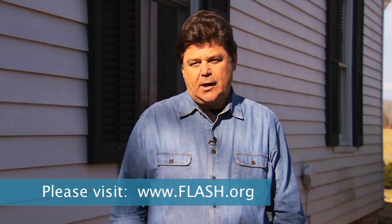For more information on protecting your home against an earthquake or high wind event, visit flash.org. I'm John Zarela, and I'll see you next time on Protect Your Home in a Flash.